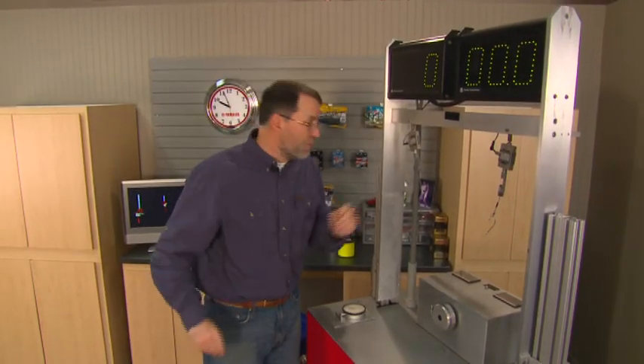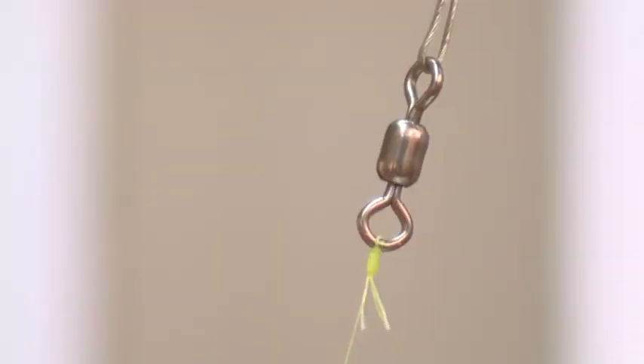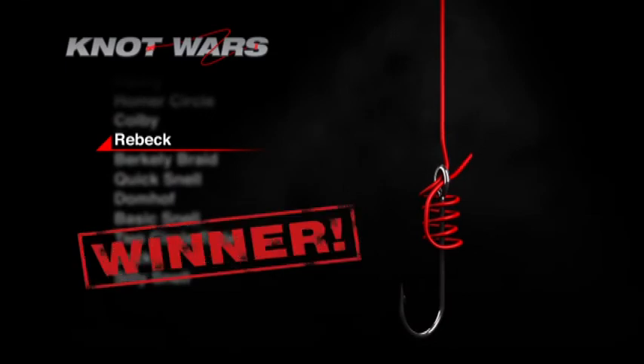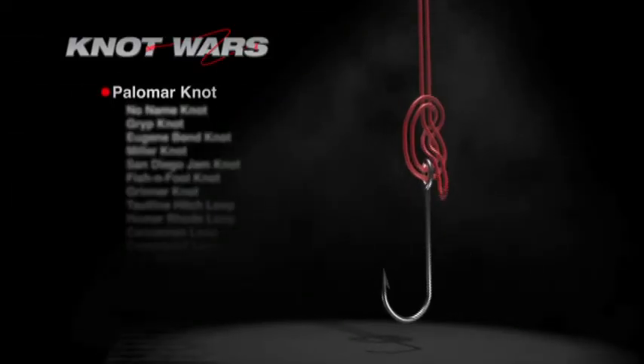So it's the Reback versus the Burke — which is stronger with Superline? Let's find out. We have a winner. The Reback has beaten the Burke, but look at these scores: 23.6, and the hook flew off the machine. That means the Reback moves on next week, where it's challenged by the mighty Palomar. The knot that wins the next competition will be the new Knot Wars champ in the Superline category.